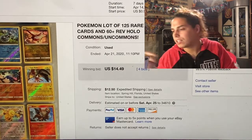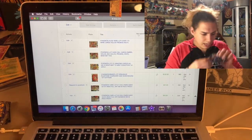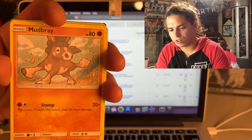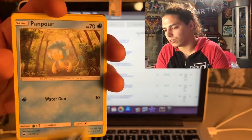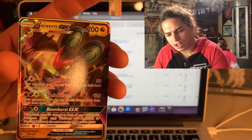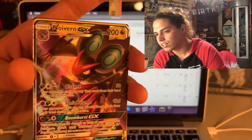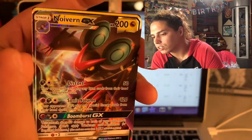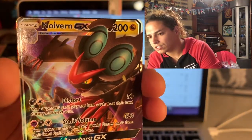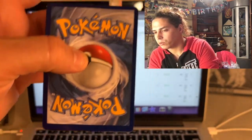Let's pull that rainbow Charizard - oh I see something shining. Mudbray, Alolan Ratata, Panpour, Caterpie, Kingdra - and nothing but a Noivern GX miscut! What is up with these cards - two in a row! Look at the bottom, see how thick it is between the silver and the black line. Look at the top - they actually cut into the line. Super miscut.